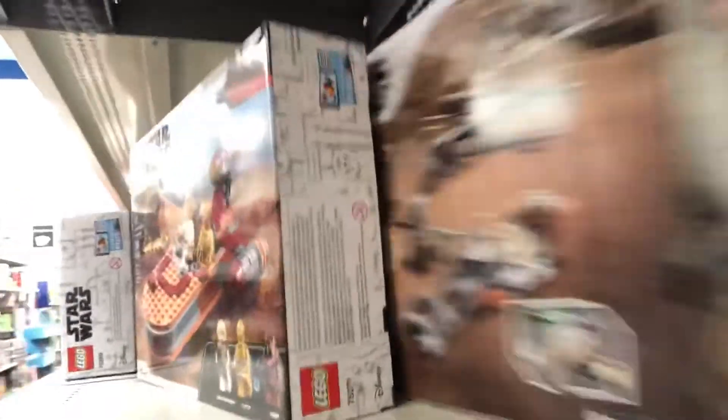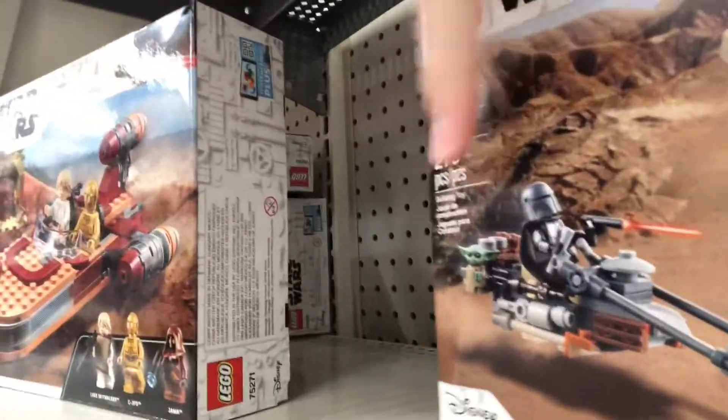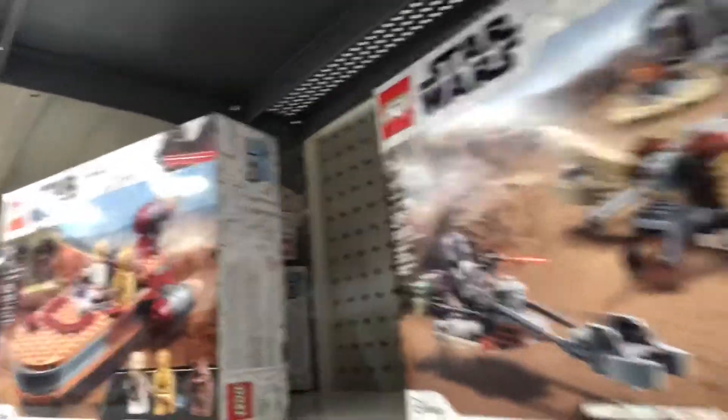Alright guys, we're in the section of Walmart here and sadly I could not find it — besides the one in stock hidden behind the Luke's Land Speeder. The problem with it though is there's a little dent here, but I found it right behind the Luke's Land Speeder. Let's go home and build it!